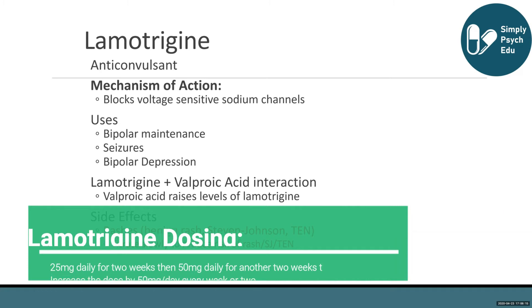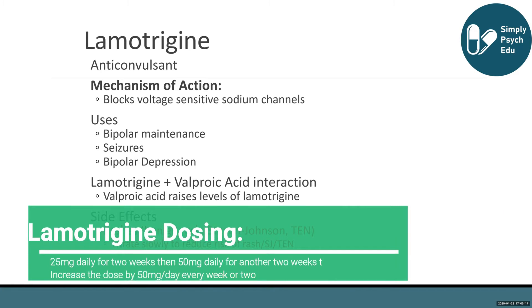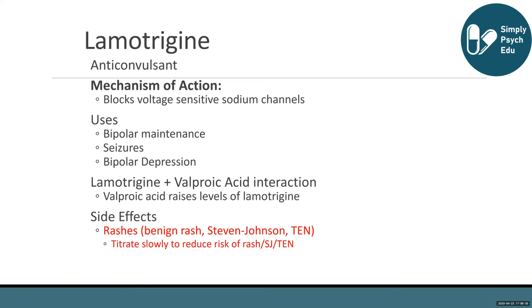The rash seen with lamotrigine is usually a benign rash that will go away when the medication dose is lowered or the medication is discontinued. However, Stevens-Johnson Syndrome and TEN can both be deadly — this is what we worry about when prescribing lamotrigine. However, it is a very low risk and very rare.